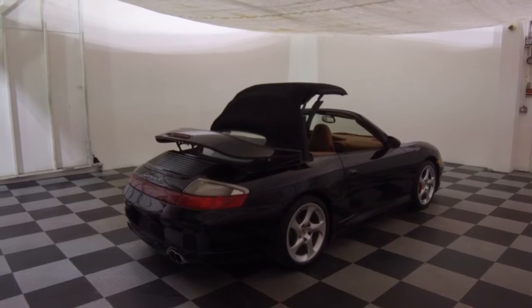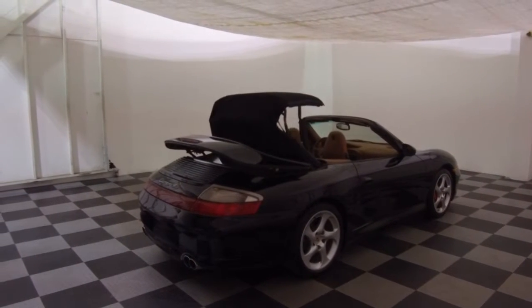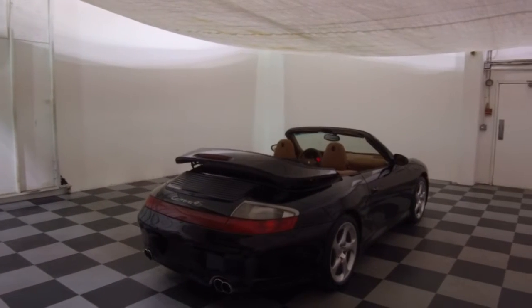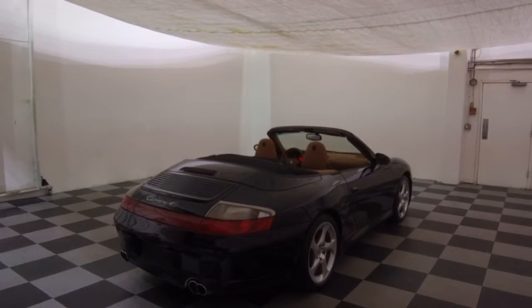Windows go down, part of the back comes out, top goes back in, closes all up — and flawless.